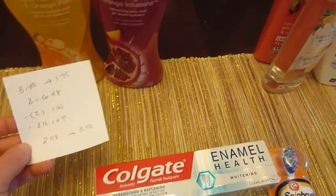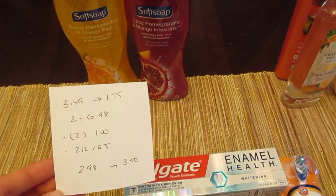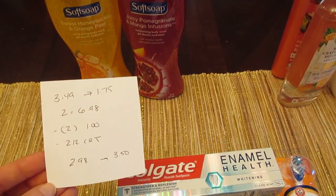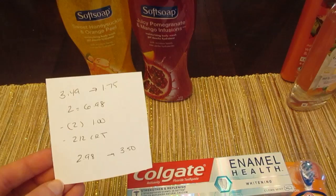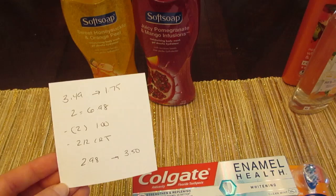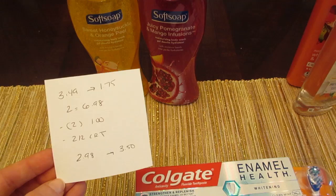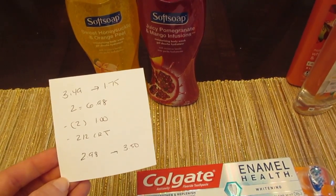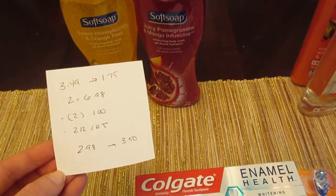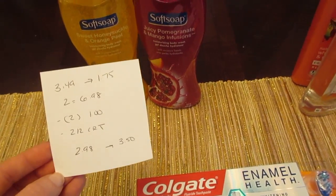The Soft Soap deal: they're $3.49 and giving you $1.75 back, with a limit of four. I did the deal twice, so two of them were $6.98. I had two of the $1 coupons from today's insert. I know a lot of areas get the $0.75 coupons — mine always gets the $1, so for CVS the $1 works out better. But for other stores, the $0.75 is nicer because it doubles. If you don't have those, there are printable coupons for Soft Soap on coupons.com. I also had a $2 off two Soft Soap CVS coupon, so I paid $2.98 and got back $3.50.